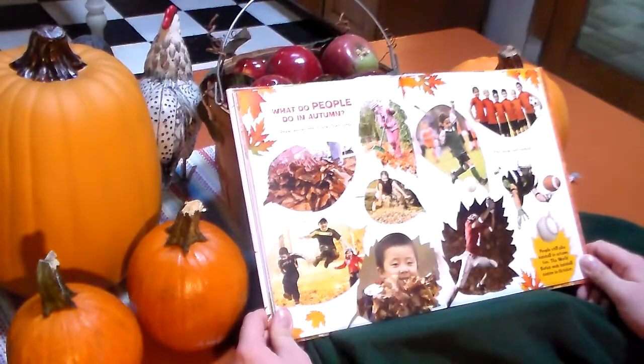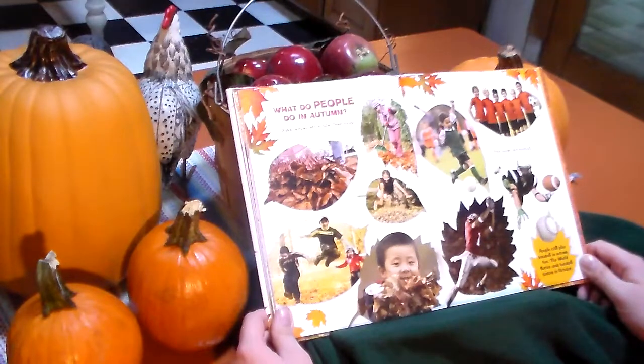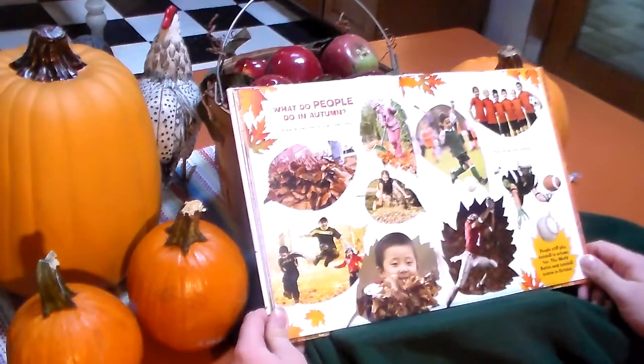What do people do in autumn? Rake leaves into a pile, then jump. Play soccer and football. People still play baseball in autumn too. The World Series ends baseball season in October.